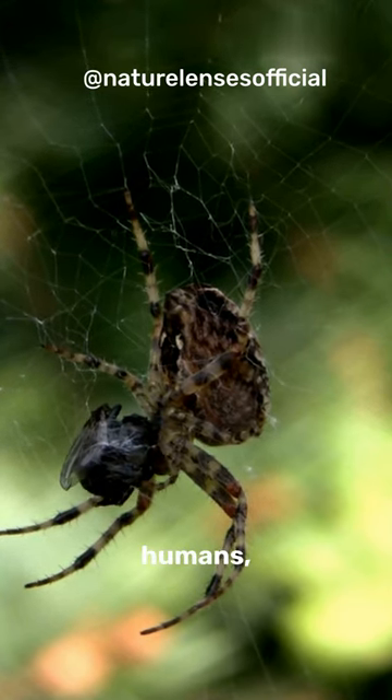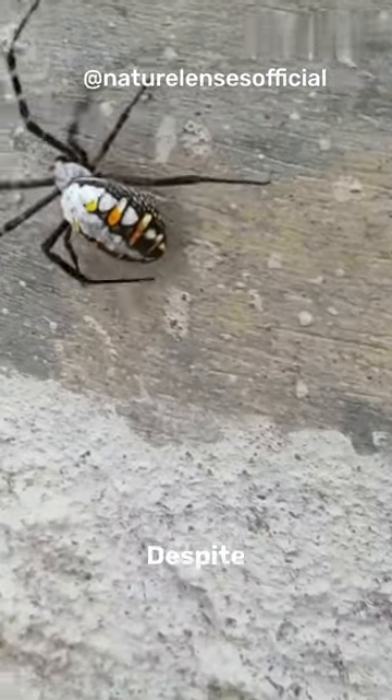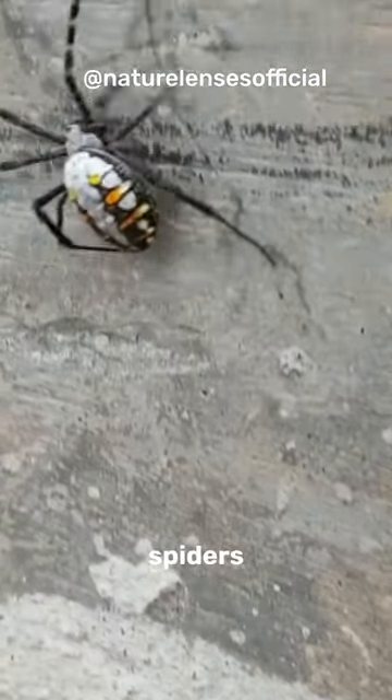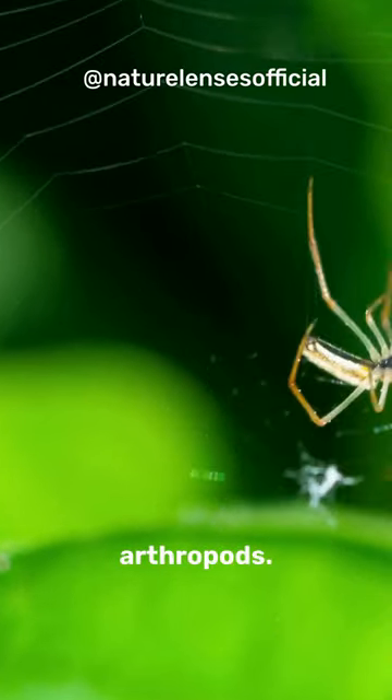While they are not venomous to humans, they can deliver a painful bite if provoked. Despite their fearsome appearance, camel spiders primarily feed on insects, small reptiles, and other arthropods.